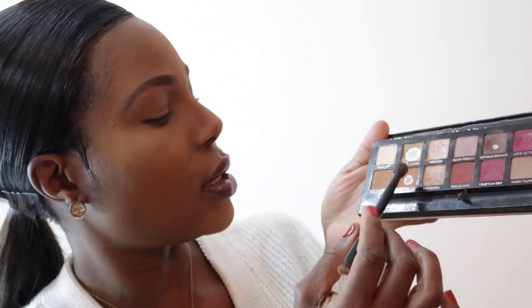I'll just put that all over my eyelid — this is just to create a base. The colors that you want to select are neutral colors, as I mentioned. You don't want to go with blue eyeshadow. Now I'll go in with burnt orange, which is just a nice brown shade.